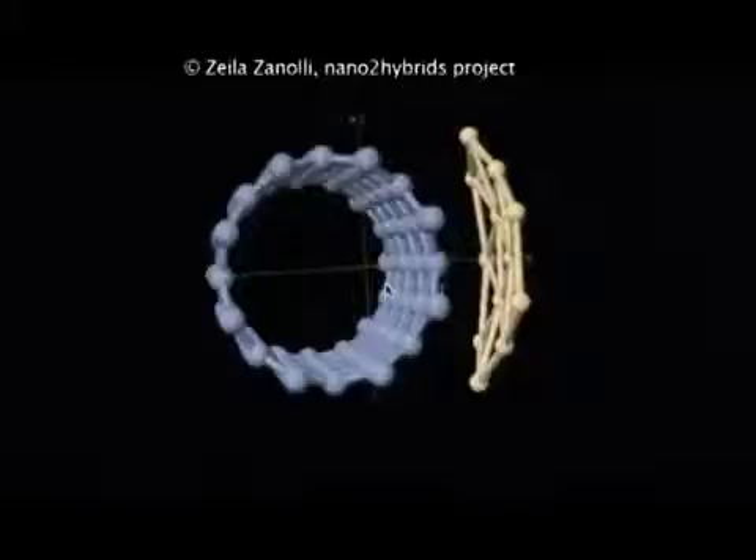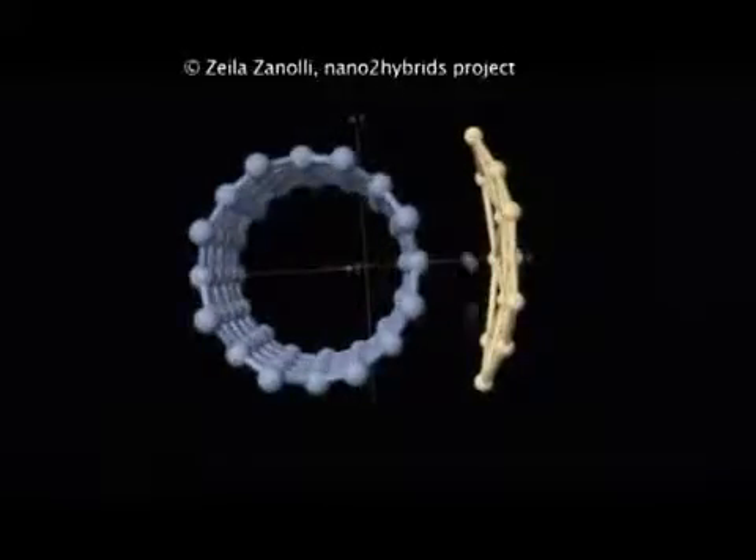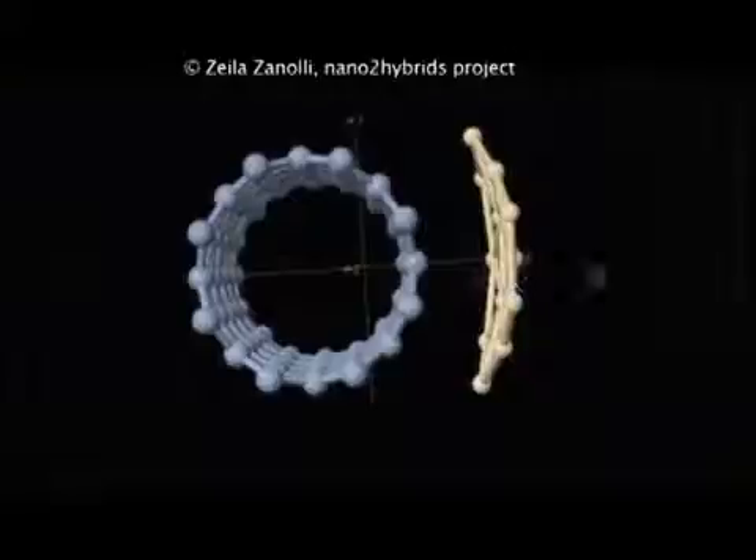I began to realize that that's where the plasma came in. But I wasn't to hear about that until I got to Brussels.